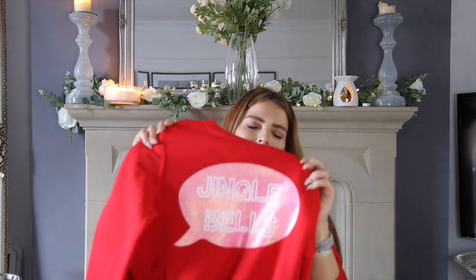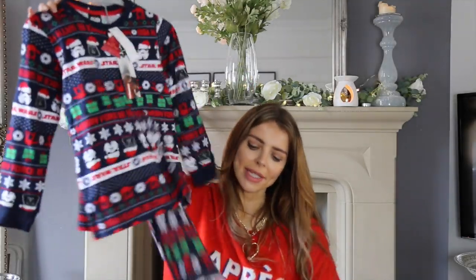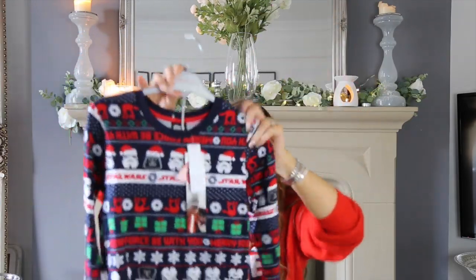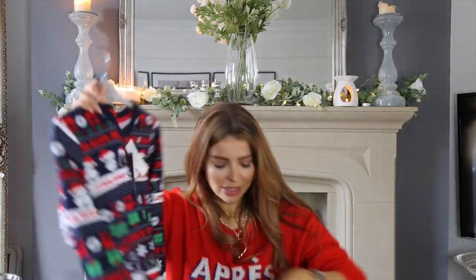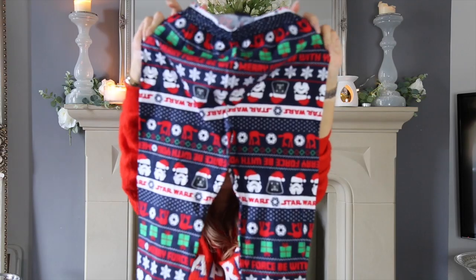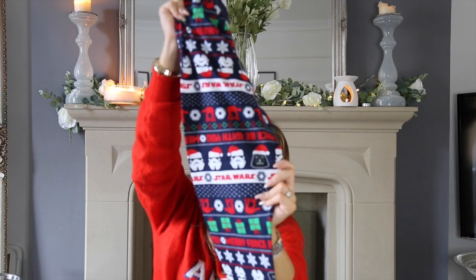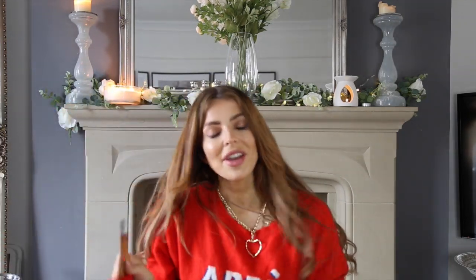Last but not least for the kids, we got Seth this Star Wars pyjama set from Matalan. He's a huge Star Wars fan so this was perfect. It's a long-john style set in age 9 — a plain top covered in Star Wars details, with matching trousers. It says 'May the Force Be With You' and has little Christmassy Darth Vader and Stormtrooper prints. He is going to think that is so cool. It was £12 for the set.